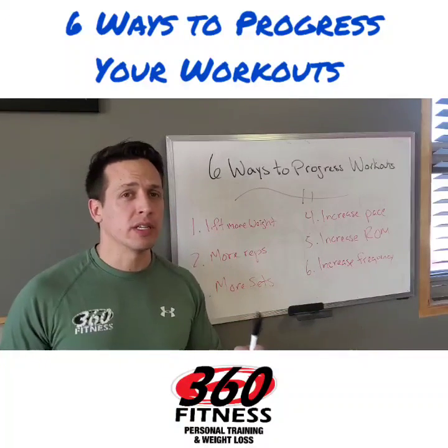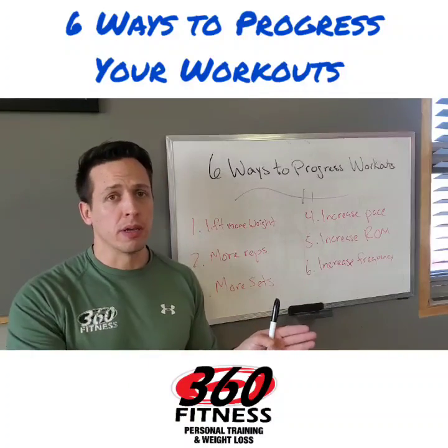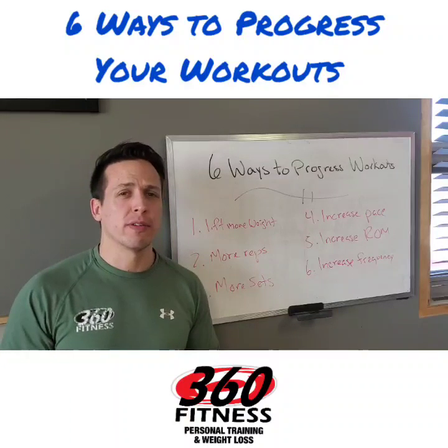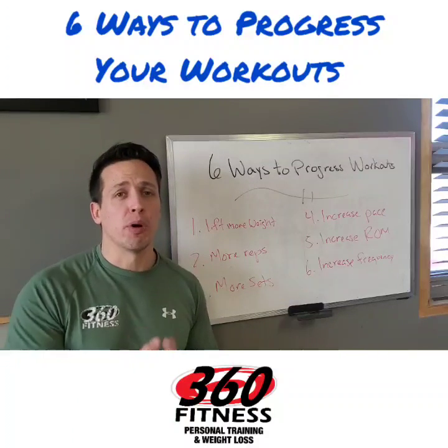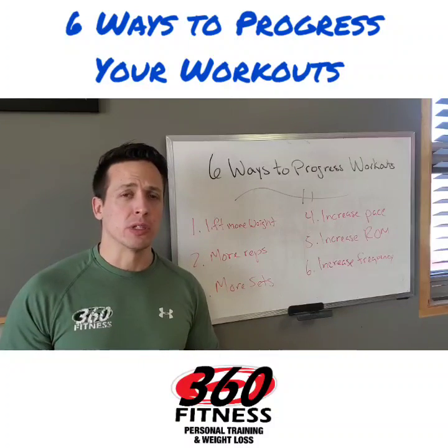And number six: very simply, increase your frequency. If you're working out twice a week, move to three. If you're working out three times a week, move to four or five. Don't work out much more than five or six days a week if you don't have a proper recovery plan in place — there are a lot of diminishing returns when you're not starting fresh.